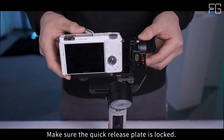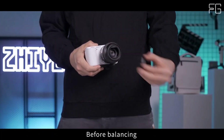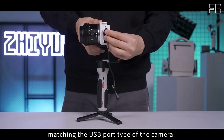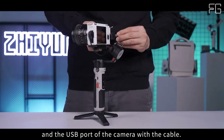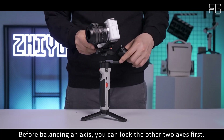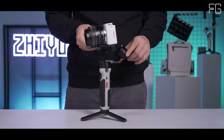Extra bright and tiny light: Equipped with an integrated fill light utilizing cutting-edge lumen amplifier technology, the Crane M2S delivers an impressive 1,000 lumens of brightness from a compact 2.8-square-centimeter light source. Adjustable across five levels and featuring four color filters, this fill light offers endless creative possibilities, ensuring your shots are well-lit in any filmmaking environment.